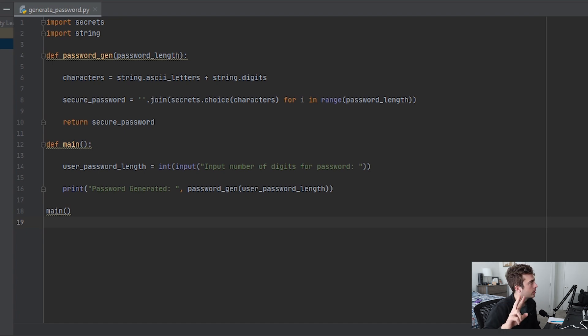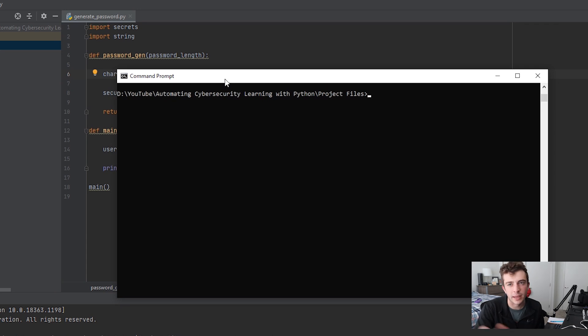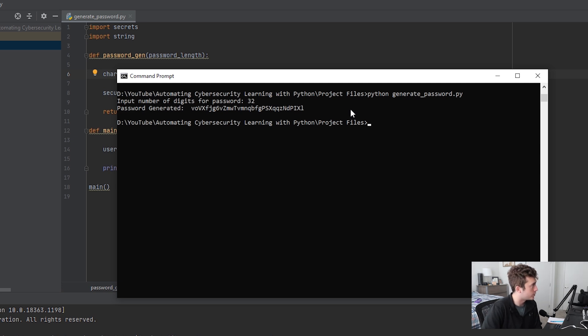Here in front of me I've created Script 1 to generate that random password. As you can see, I imported two libraries: the secrets and string libraries. From these I'm able to create a new password that is cryptographically secure, so the string with characters and digits is generated in a secure fashion. If we run this using CMD on Windows, we do Python followed by generate_password, enter the number of digits we want — let's say 32 — and there we go. Our password is generated and we have the output. Pretty easy script.